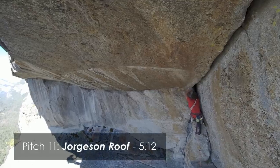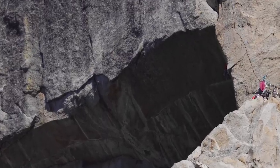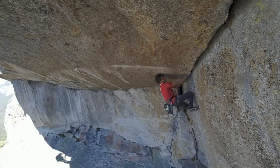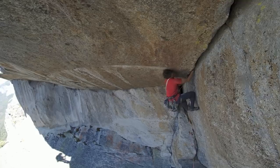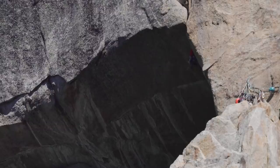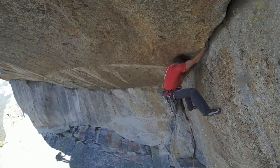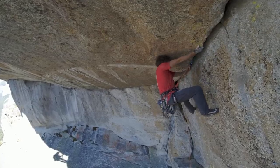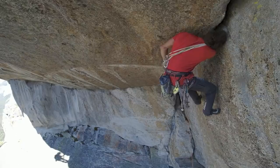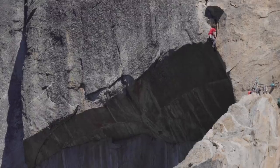From the Tower of Rubble, there's this giant roof right above you. It has this really intimidating kind of off-width size undercling crack. At the very end of the day, you end up with this final boxing match. Pull the roof and it's pretty easy from there to the top.